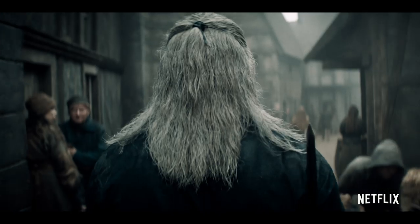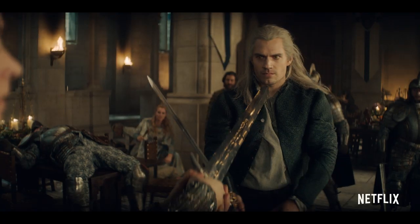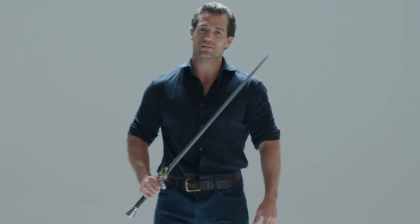I'm Henry Cavill and I play Geralt of Rivia in Netflix's The Witcher. This is the steel sword that I wielded as Geralt throughout the series. Every good monster hunter has one. So let's get into exactly what makes a Witcher's sword.